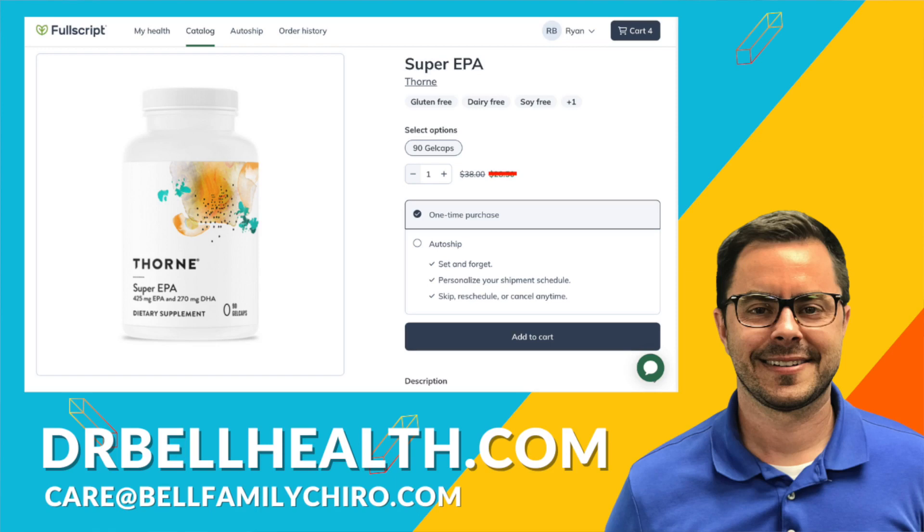I can't tell you how much the discount is due to the terms and conditions, but you'll be happy. You get free shipping, free returns, and it doesn't cost anything to join or be a member. Your favorite brands are there: Standard Process, Thorne, Microbiome Labs, Metagenics, Biotics Research, and many more. And if you already have a Fullscript account but want to get our discount, shoot us an email at the address on the screen and we'll add you to our store.